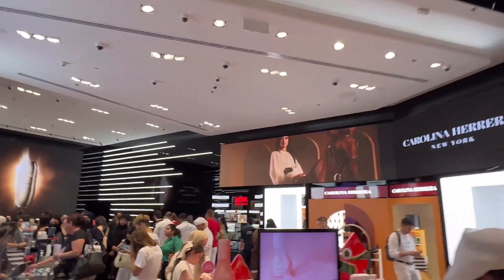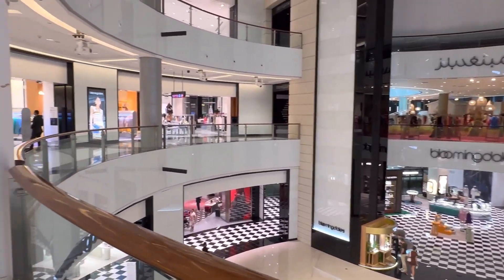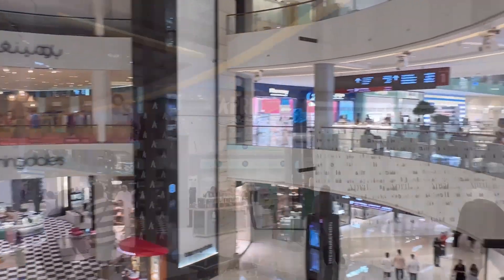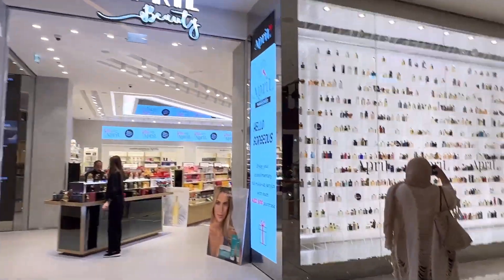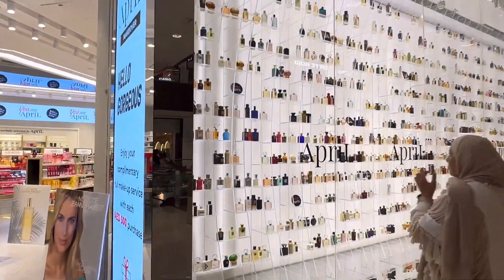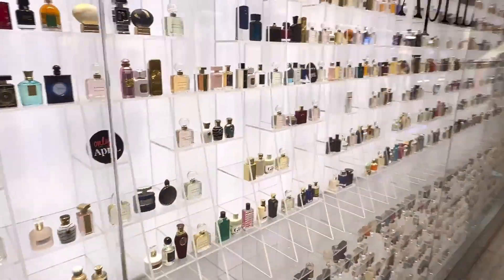This is the Sephora store, I am going to enter here. I did not find the hair care I was looking for, but I got the skincare. I also saw some perfumes. Now there is an April Beauty perfume store on this first floor where the world's luxury branded perfumes are available, giving a very amazing display.